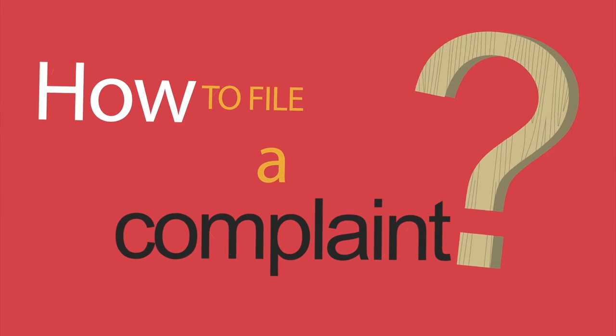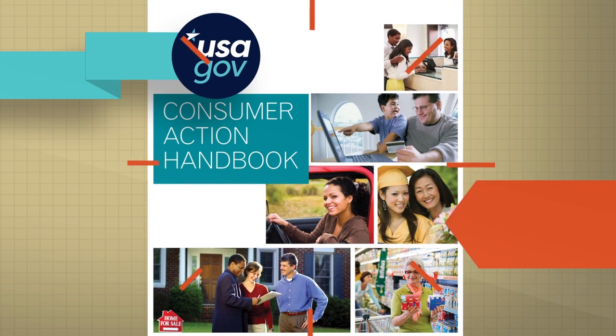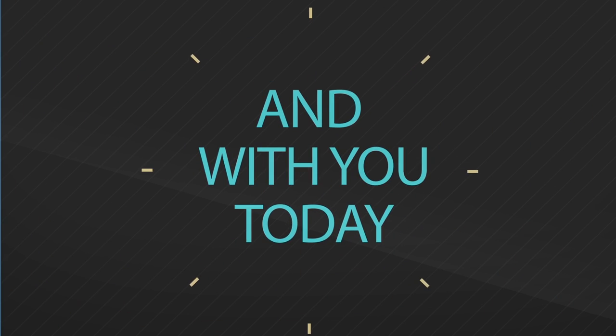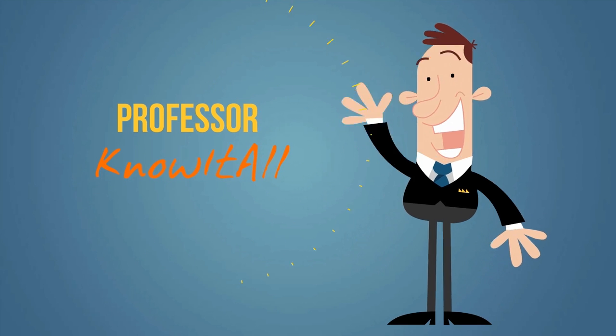How to File a Complaint — a simple guide to help you file a complaint in case you have a legitimate problem when buying an item or service. And with you today: Professor Know-It-All. Go ahead.